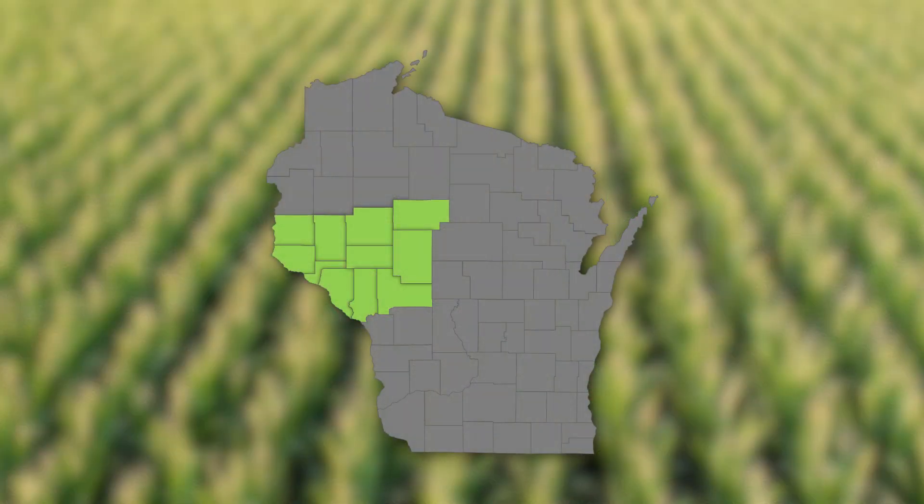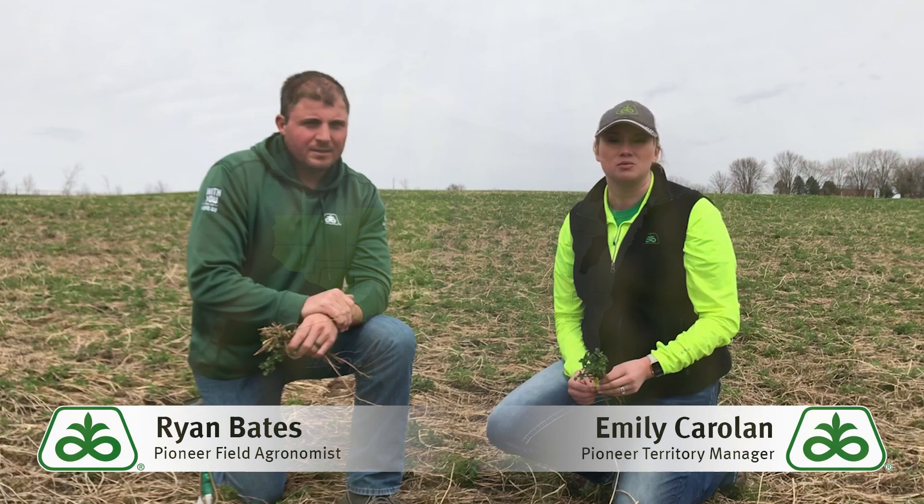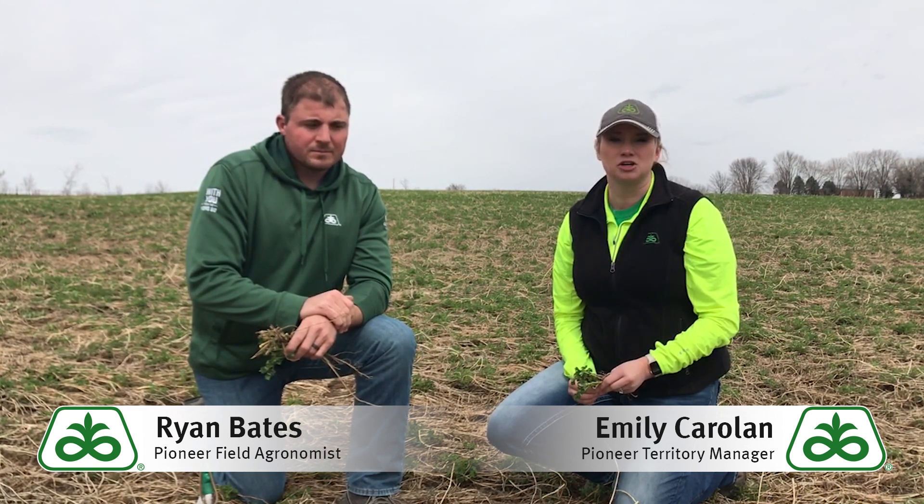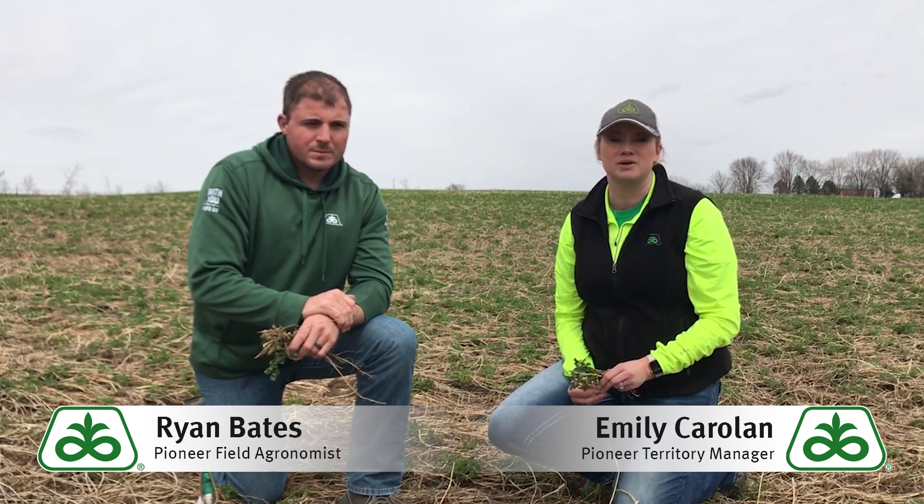We're out here in an alfalfa field. It is just before May 1st, just a couple of days before May 1st right now, and we are having a lot of calls on alfalfa winter kill. It's been a really, really rough winter. You heard from us just a couple of weeks ago, and things have definitely turned for the worst in many cases.